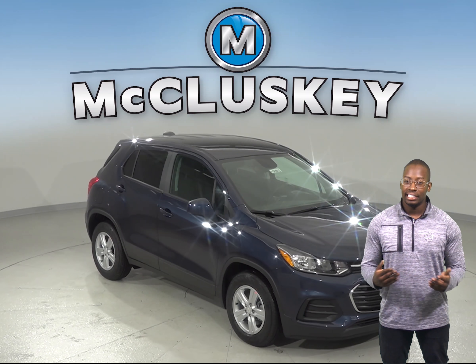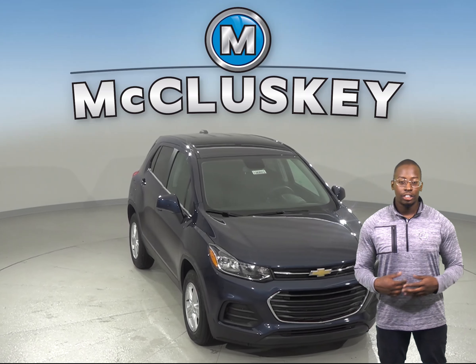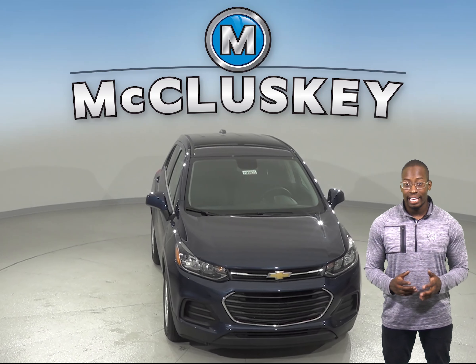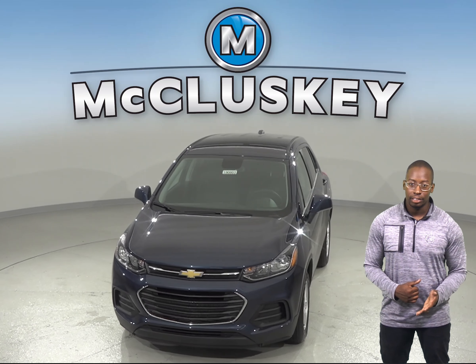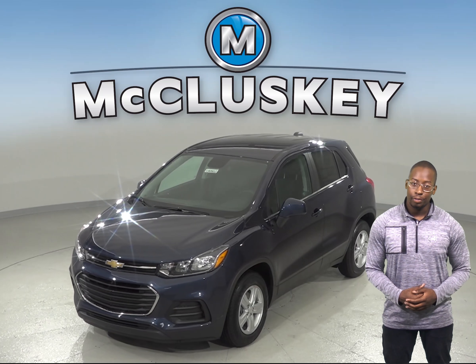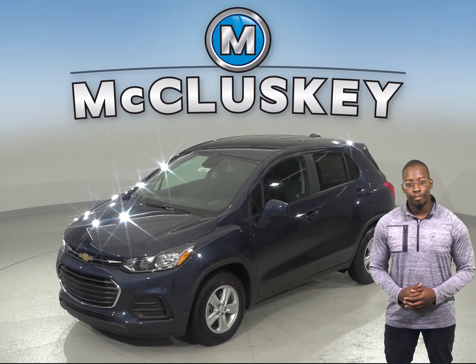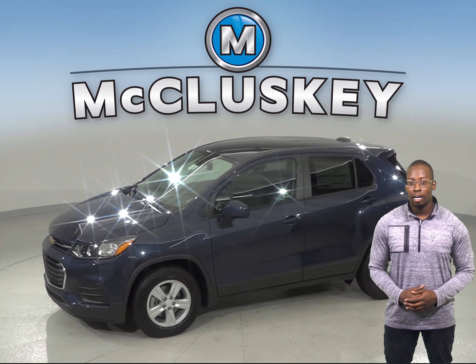If you've been considering the 2019 GMC Terrain, then check out the 2019 Chevrolet Trax. The 2019 Chevrolet Trax has standard OnStar, which uses a GPS receiver and a cellular system to get turn-by-turn driving directions, remotely unlock your doors if you lock your keys in, help track down your vehicle if it's stolen, or send emergency personnel to the scene if any airbags deploy.